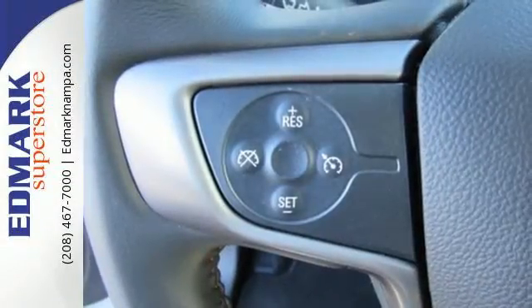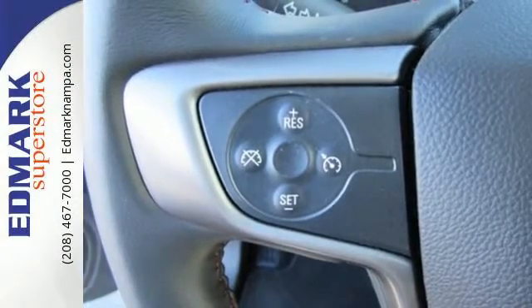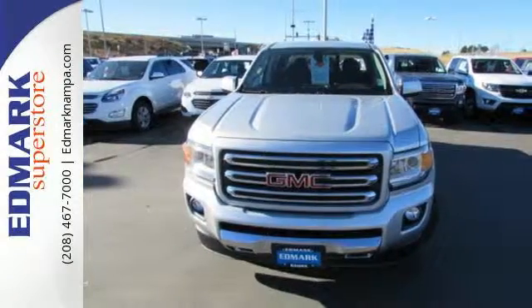If you're looking for a step up, but still want mid-size ease, make the 2016 GMC Canyon yours today.